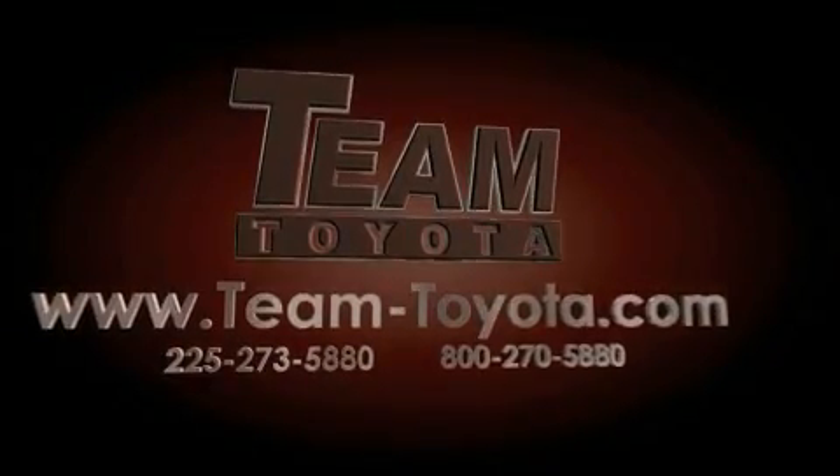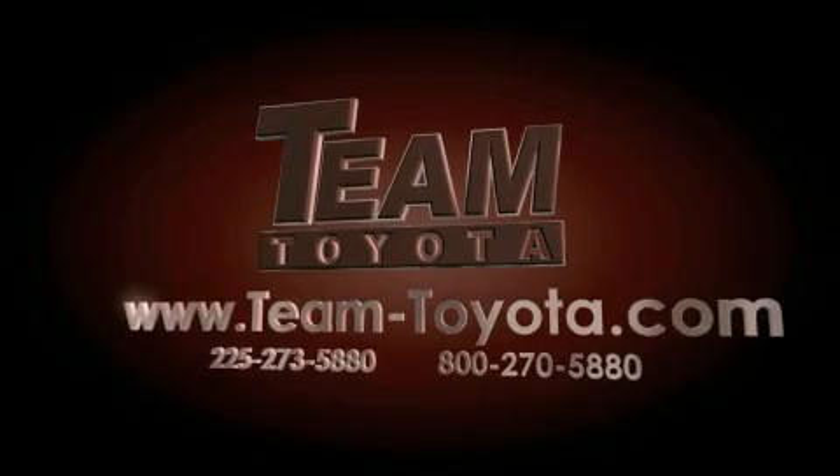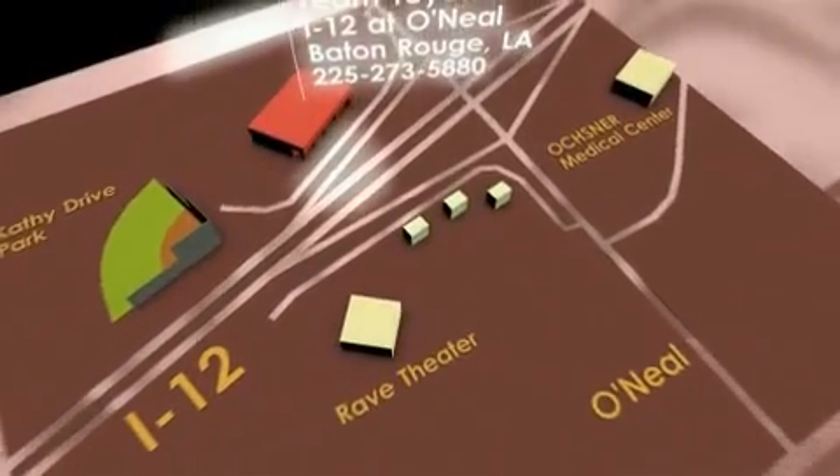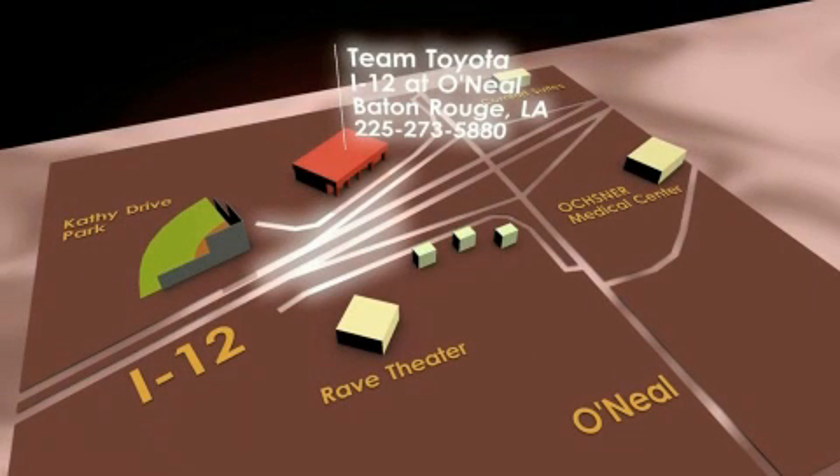Thanks for your interest in this vehicle from Team Toyota. Our inventory is always available to you at your convenience online at team-toyota.com. To receive your special internet pricing for this vehicle, or if there's any way we can assist you, please call us or visit our showroom at I-12 and O'Neill Lane in Baton Rouge, and a team member will be happy to assist you.